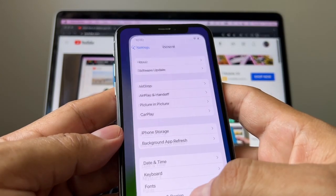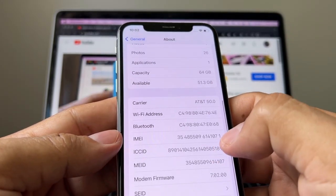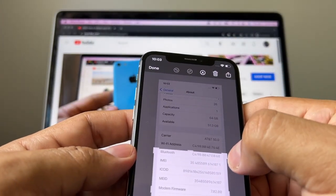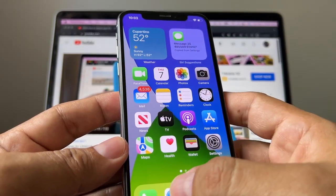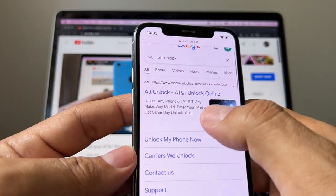I'm going to try to unlock this phone for free using the AT&T portal. Let me just first get the IMEI. I'm going to screenshot this so we can have it. Now we need to go to the AT&T portal.